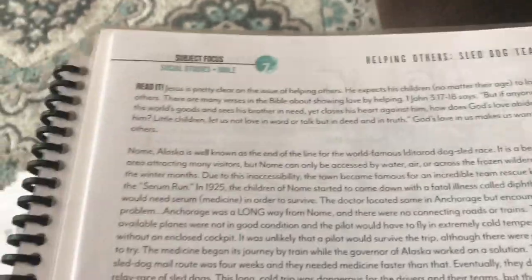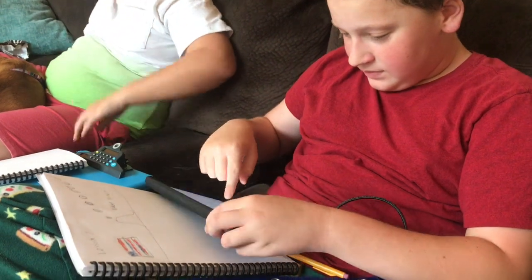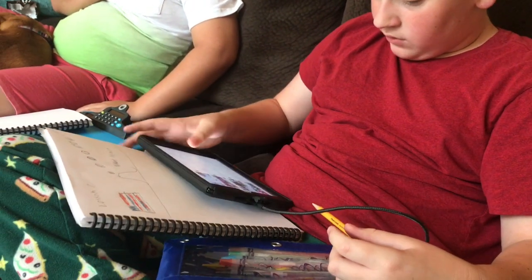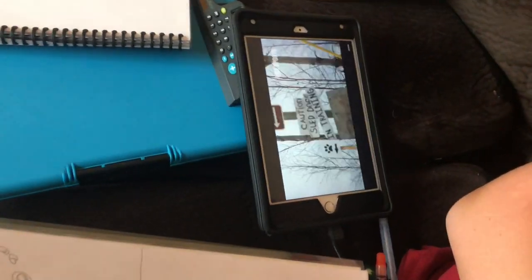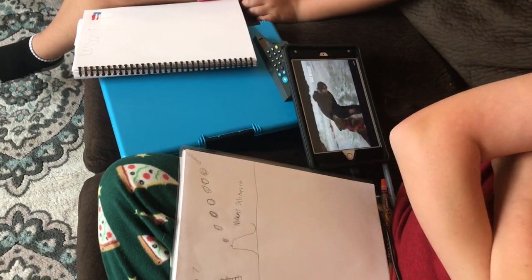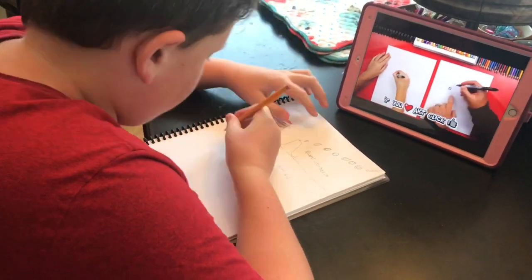This is actually what the student notebook looks like — I still print one for myself so I can see what I need to cover with them daily. I was reading to them about dog sleds and the races, and then he wanted to watch a video of it, so he found a video on YouTube of the Iditarod and that's what they're watching. Having an iPad handy is really great for us because we're able to quickly look things up on the spur of the moment.